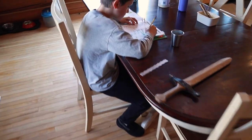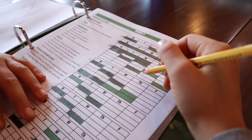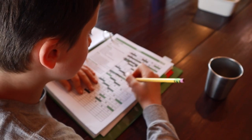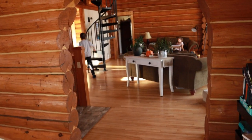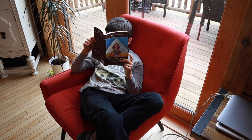He just finished his math and is going to work on history next. This year I made binders for the boys that have their assignments for the week. When it's time for school, they open up their binder, see what their assignments are for the day, and work off their list themselves. I've had several requests for a video about these binders and do plan on making one, but we're only a few weeks into using them and want to make sure we have all the kinks worked out before sharing it.